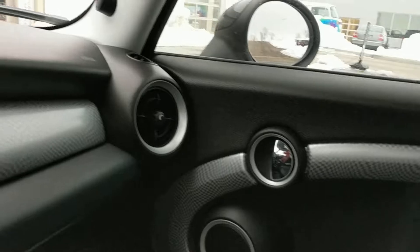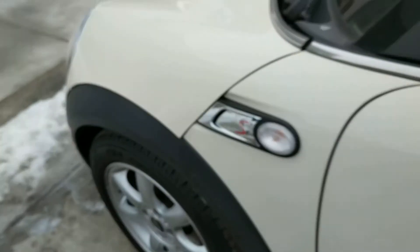Speedometer. Heated seats which I have on and are very toasty. Six-speed. Very cool interior. It would be an amazing little car for someone.